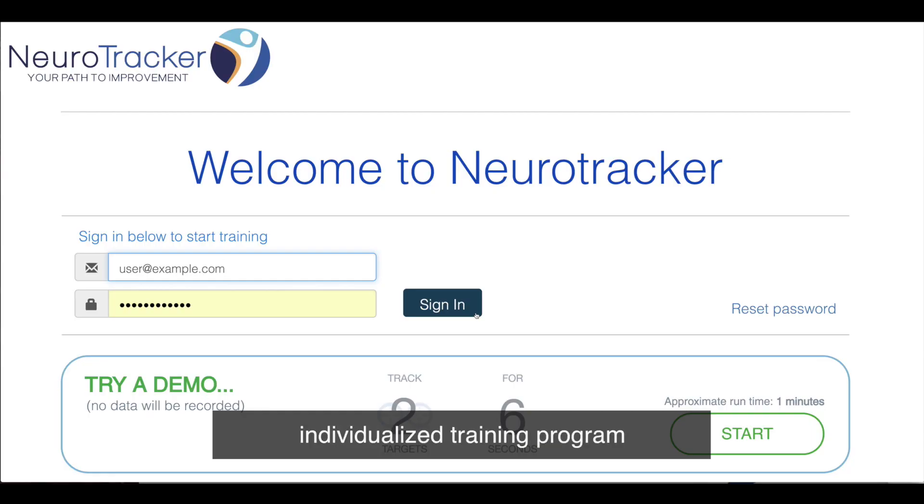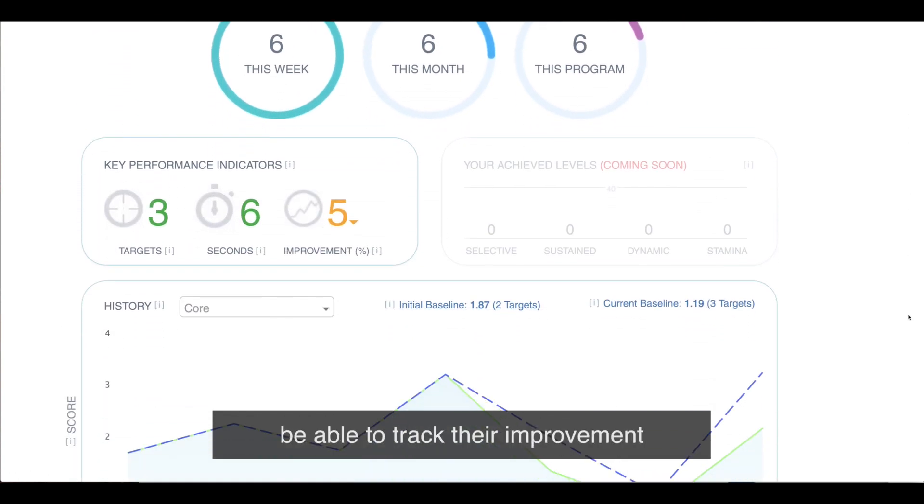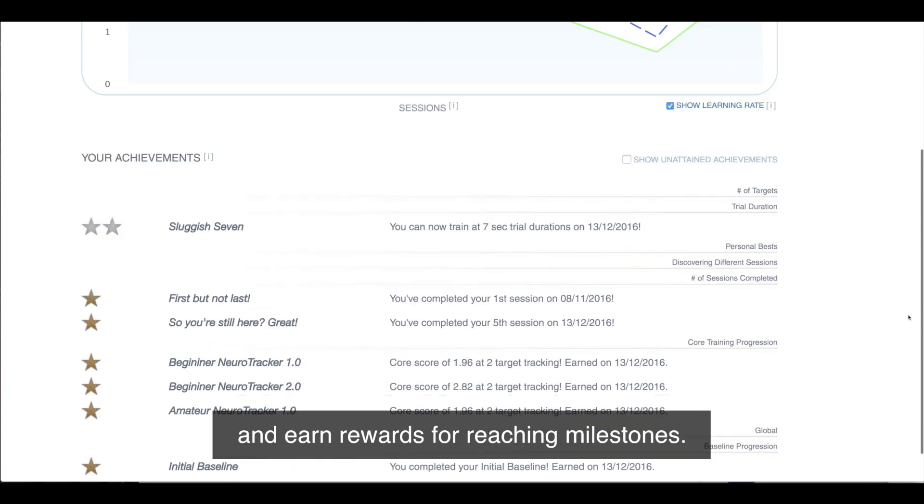All clients have their own individualized training program and a password-protected profile. Your clients will see what's up next for their training, be able to track their improvement and earn rewards for reaching milestones.